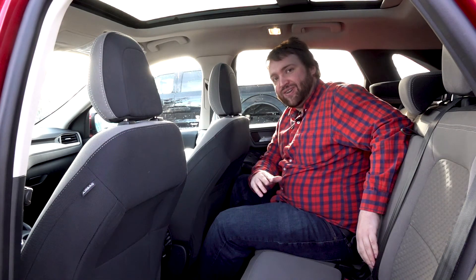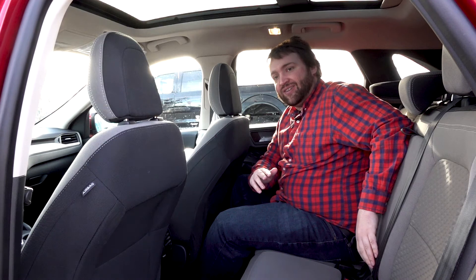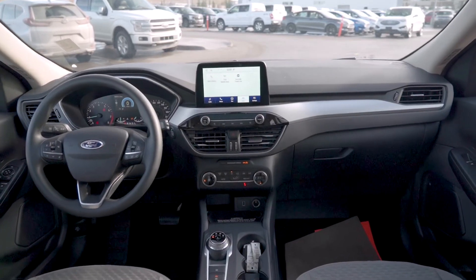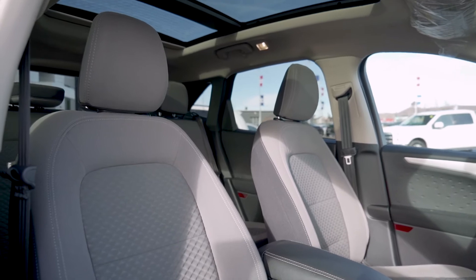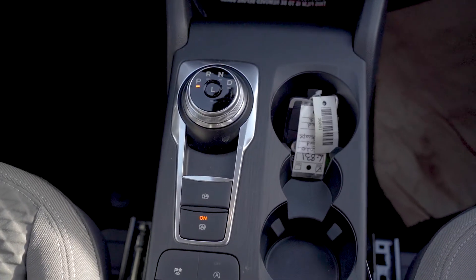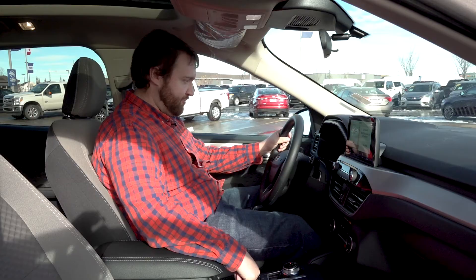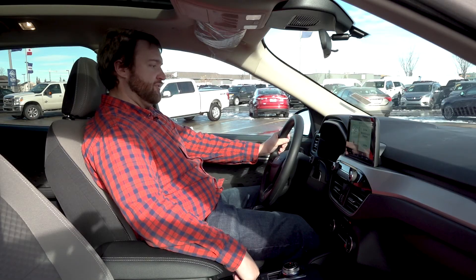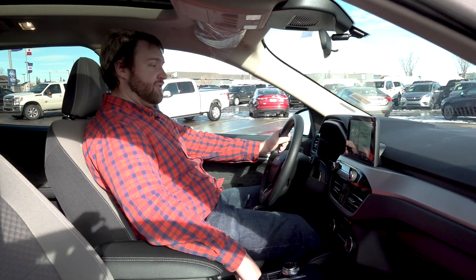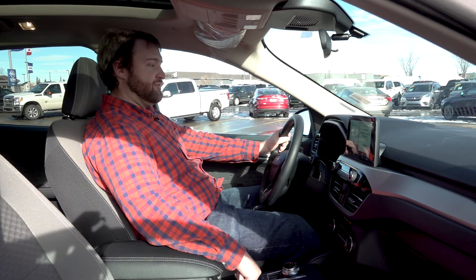So let's hop into the front and take a look at what's going to be great for you, the driver. You are going to be really set — you've got a lot of open room around your dash, your dial gear shift, as well as the ability to choose between drive modes: normal, eco, sport, slippery, and deep snow and sand.